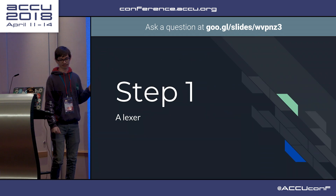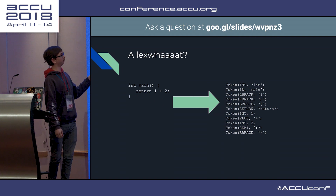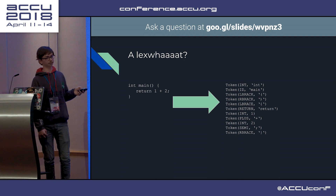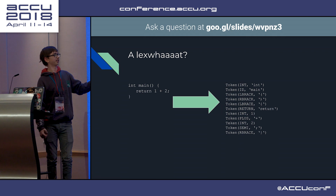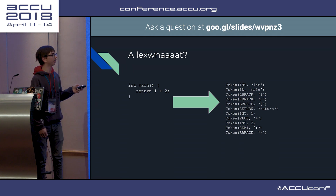Step one: Lexer - this is possibly the most simple bit. It will turn this very simple C function into a list of tokens. You may notice most of these have redundant values - yes, we know it's an integer, so it's already got that in there, but I use it for errors.